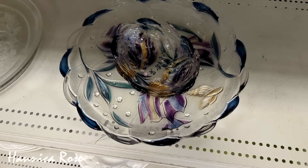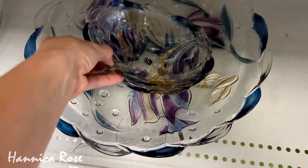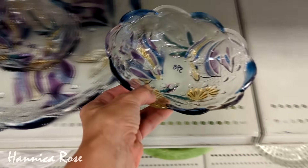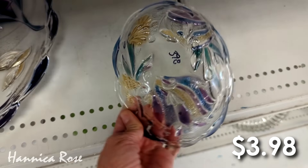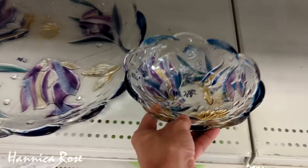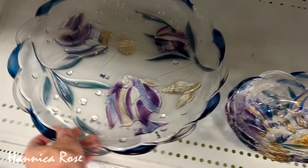This large glass platter and the two bowls right here definitely caught my eye because I really liked the colors, so I thought I would check them out and show them to you guys. The pattern was a little bit hard to see on these, but they were actually tropical fish — I thought that was really cool. The two bowls were $3.98 each and the large platter right here was $6.97.